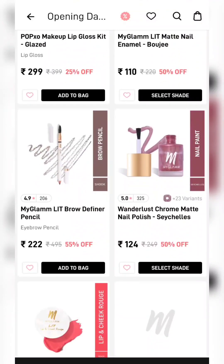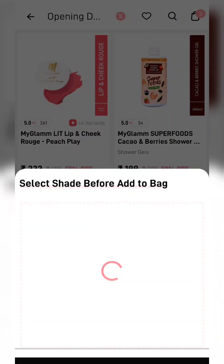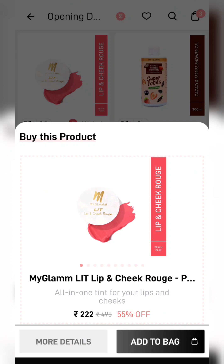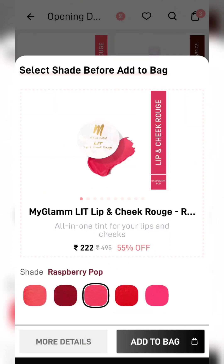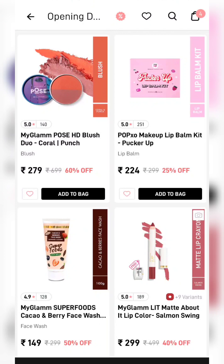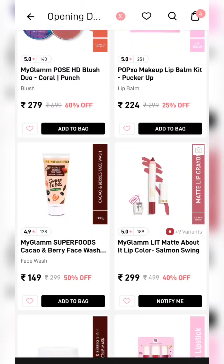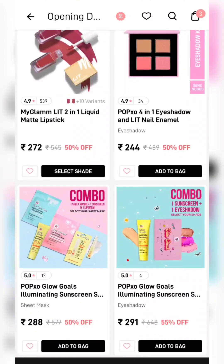I have added the purple eyeliner which was Rs. 148. In this list there are a lot of amazing products at a very low price — the lip and cheek tint, which I had never seen at this price, is Rs. 222, so I have added it. As you scroll down there will be a lot of amazing deals; whatever you like, you add.